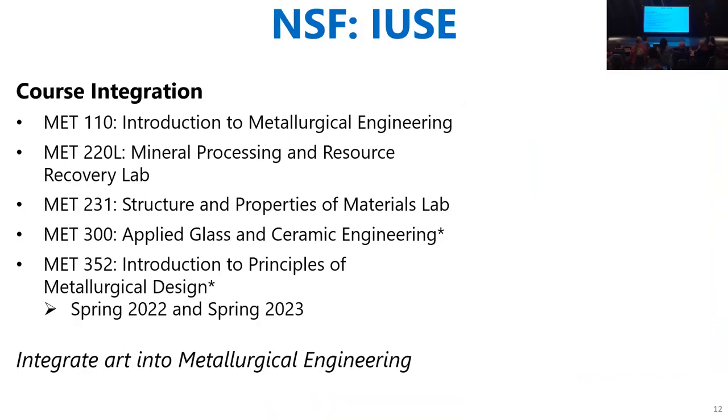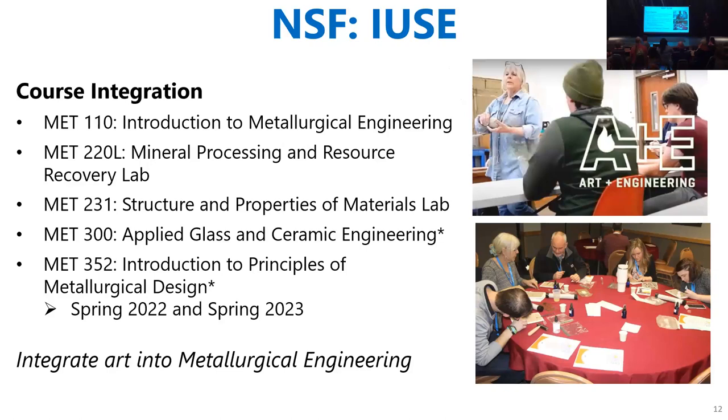These are the big courses we've started integrating into. MET 110 is the intro class. I really want to focus on the MET 300 — that was the new class where we had an artist come in and do glass blowing with our students, walk through how glass behaves through different temperatures. On the right-hand side, a young lady is teaching a pinch pod forming technique to our students — she's our artist in residence, Professor Mitchell. On the bottom, she's actually interacting with high school students within South Dakota as well, so we're getting out into the community.